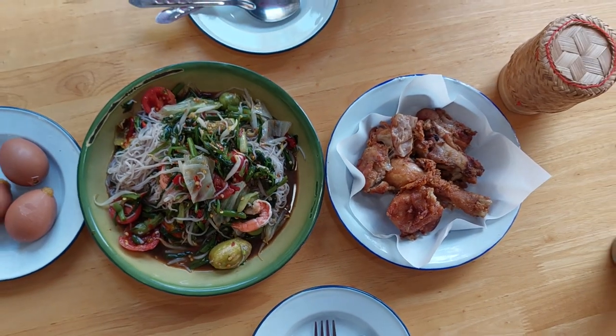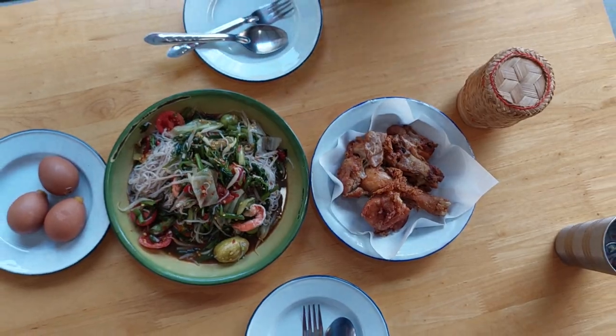What's up everyone! Welcome to today's video! Today we are back in the magnificent city of Rojet, and we are about to have a delicious meal of som tam and fried chicken. I think that is one of the best combinations of Thai food you can have.